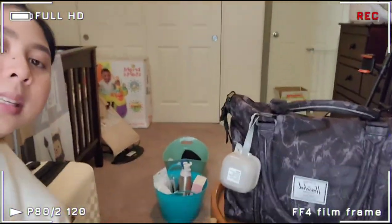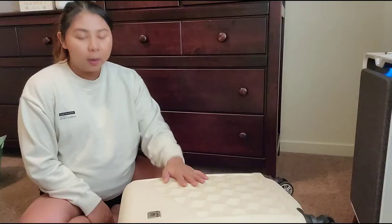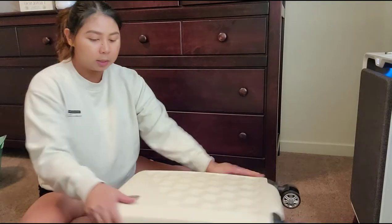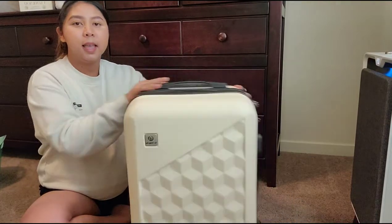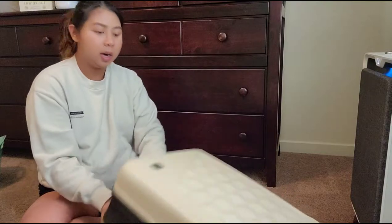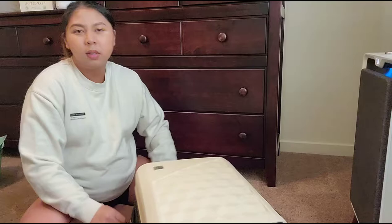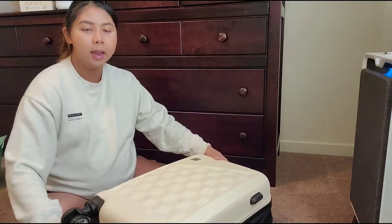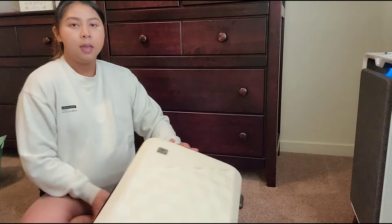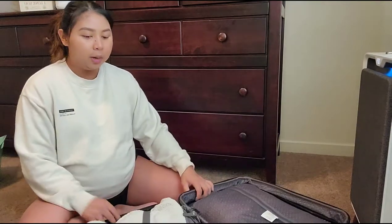So this is the baby bag and this is our hospital bag. We're gonna start off with the hospital bag — it's a small, decently sized suitcase with all our emergency hospital clothes and stuff for me and my husband.